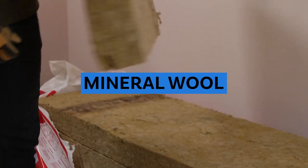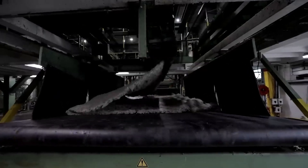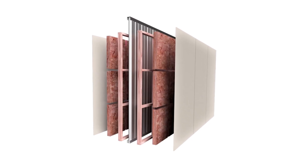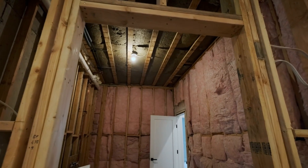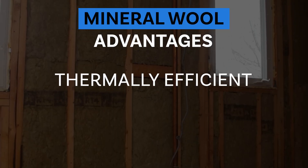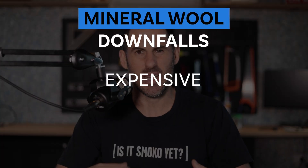Moving on to mineral wool insulation. Mineral wool — also known as rock wool or slag wool in other parts of the world — is made from molten rock or recycled materials. We've used it in fire-rated situations requiring a specific rating from slab to roof line. A 3.5-inch piece of mineral wool has an R15 value, whereas a 3.5-inch piece of fiberglass has an R13 value — so mineral wool is about 10 to 15% more thermally efficient at the same thickness. It's also naturally moisture resistant. However, it tends to be more expensive and isn't readily available off the shelf — we've had to order it specially.